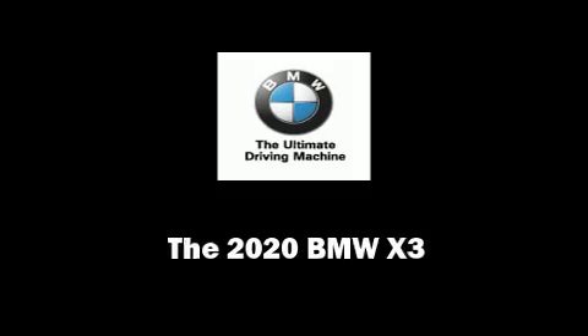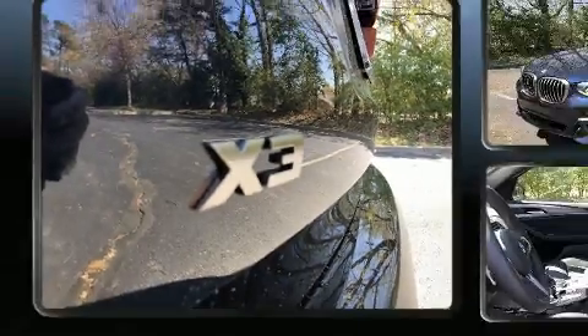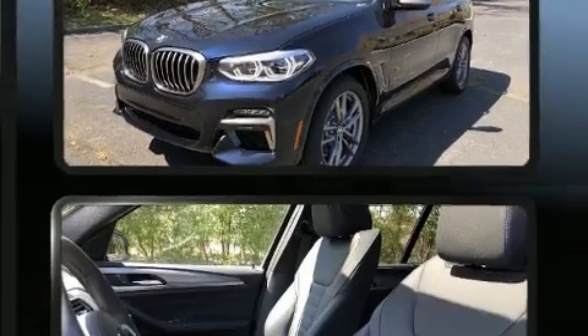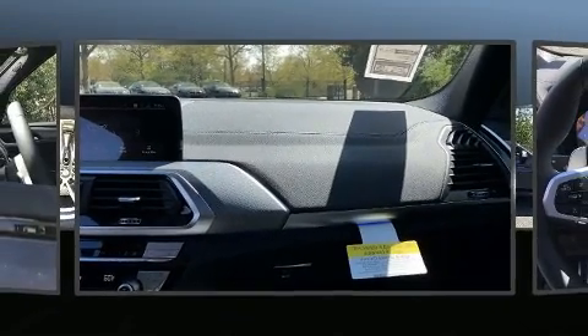Familiarize yourself with the 2020 BMW X3. Under the hood you'll find a six-cylinder engine with more than 300 horsepower, providing a smooth and predictable driving experience. The engine breathes better thanks to a turbocharger, improving both performance and economy.